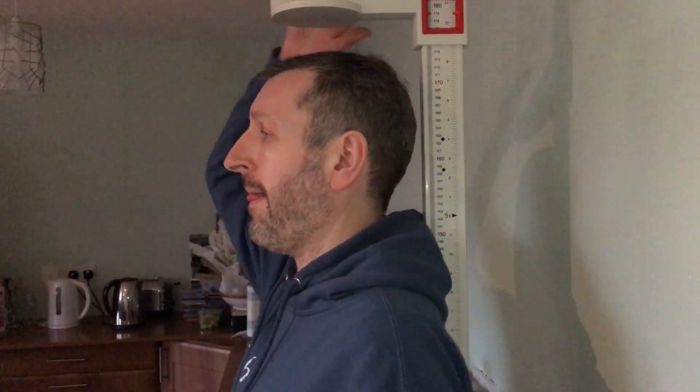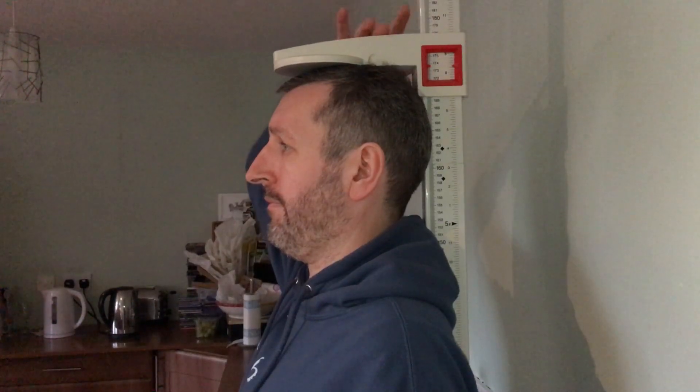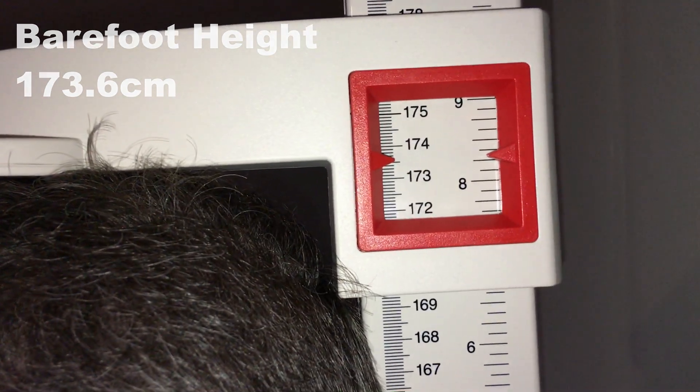So, my first measurement of 2020 — well okay, my 10th. So I'm in Nike Air 180s, just how tall am I?